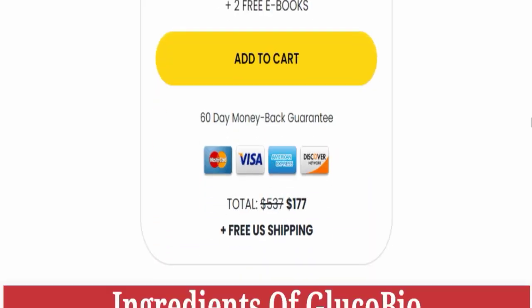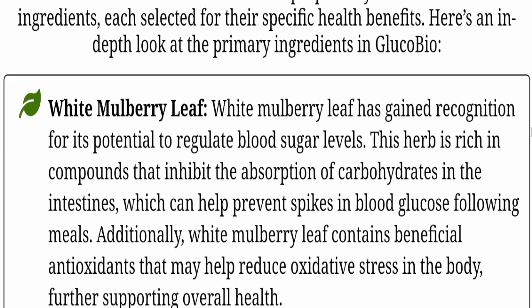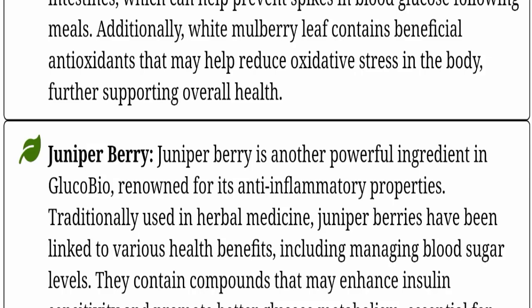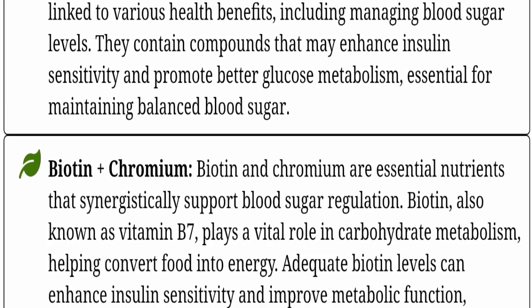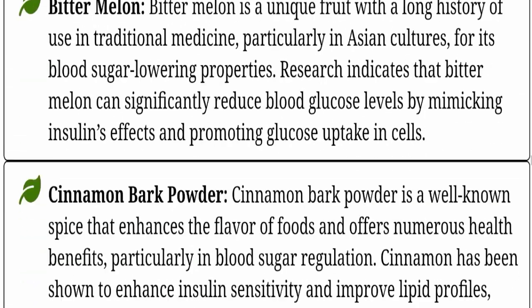If we talk about the ingredients used in this product, it contains white mulberry leaf, juniper berry, biotin, chromium, berberine extract, bitter melon, and cinnamon bark powder.